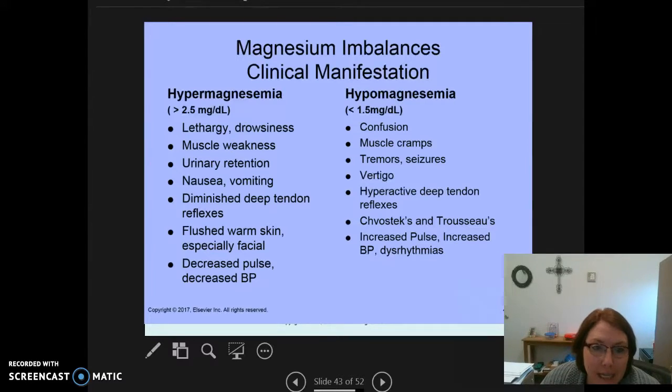Hypermagnesemia is high levels of magnesium in the blood — greater than 2.5 milligrams per deciliter. With hypermagnesemia, we're going to see lethargy or drowsiness, muscle weakness, urinary retention, nausea and vomiting, diminished deep tendon reflexes, flushed warm skin especially in the facial area, and decreased pulse and decreased blood pressure.